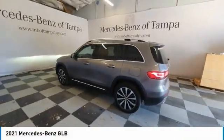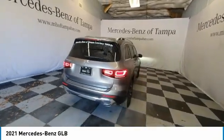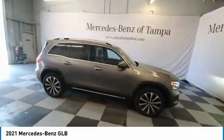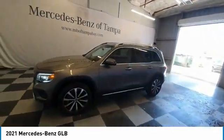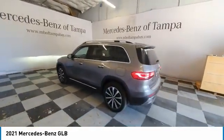We are pleased to show you the 2021 GLB. The Mercedes GLB is a spacious crossover that offers a plethora of technology and luxury features. Smooth acceleration and impeccable handling make this a fun vehicle to get behind the wheel of. This vehicle has less than 6,000 miles.